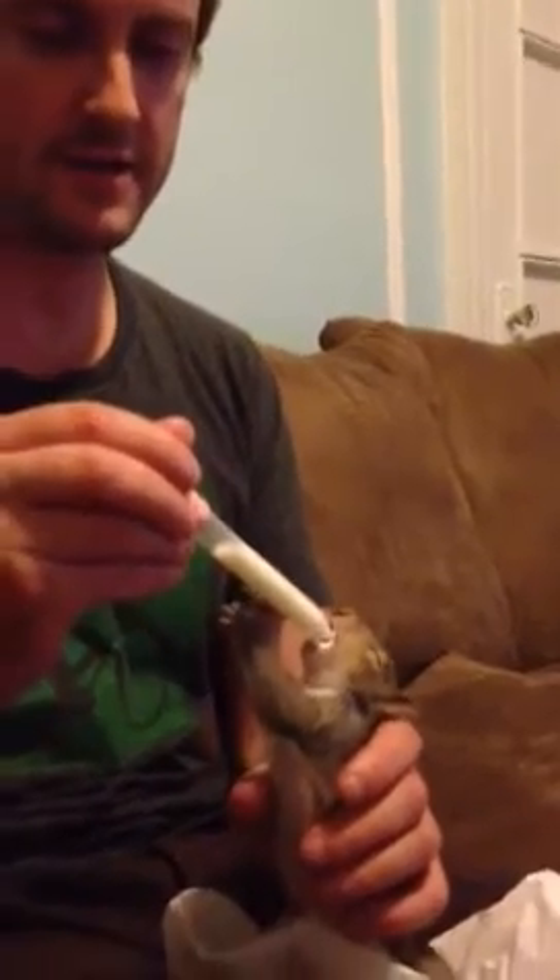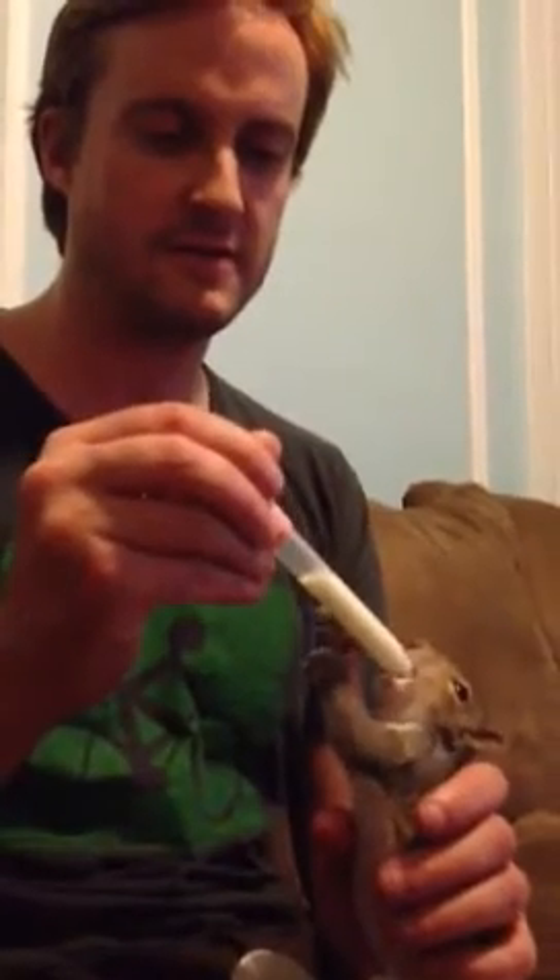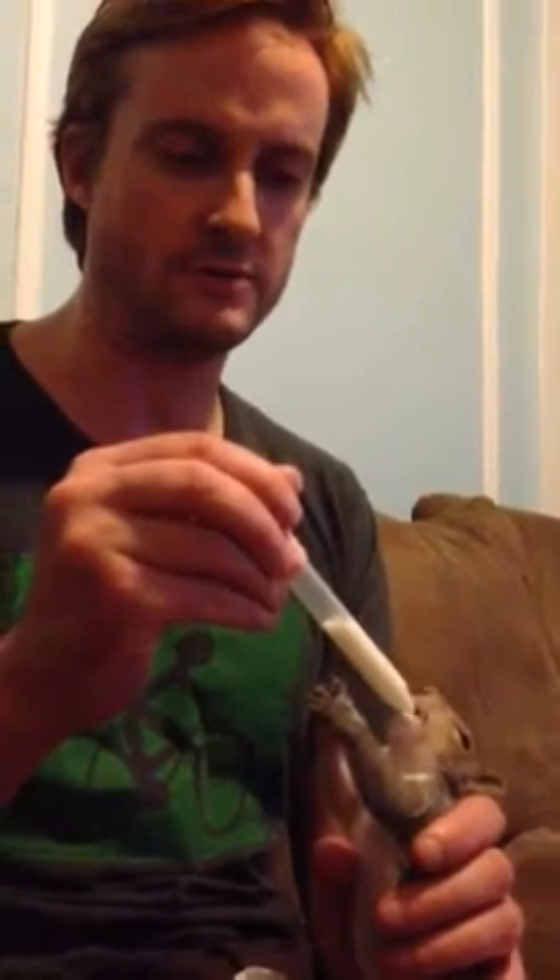I think that he likes it when I dribble it into his mouth for some reason. Because when he sucks he tends to get the hiccups. So I break all the rules and squirt it into his mouth.